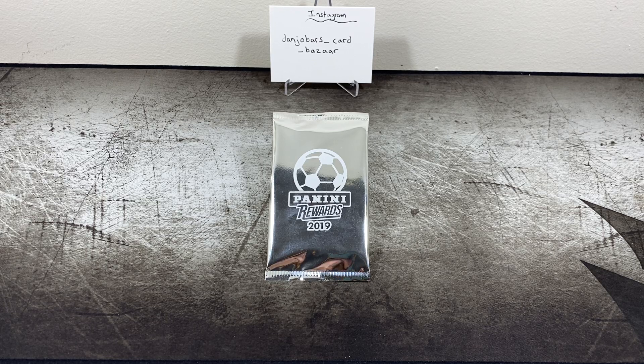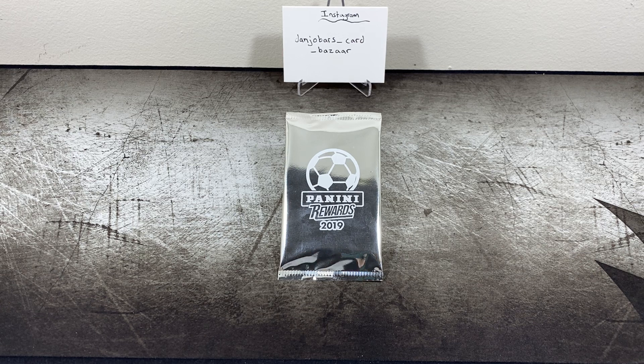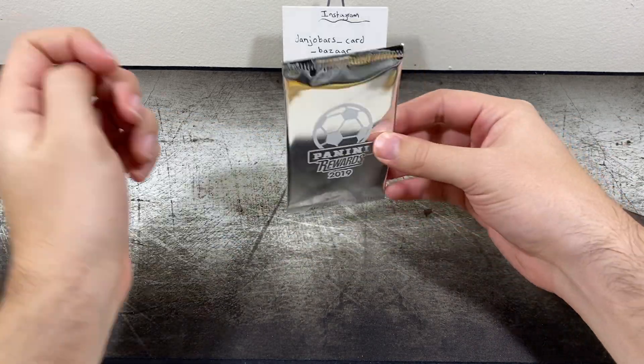Hey guys and gals, how's it going? Dan here. I have something a little different for you today. I saw this come up on Panini Rewards last week or so — I had some points saved up and figured I'd give this a shot. It's a Prism Soccer white sparkle pack, three cards per pack, for a thousand points. I figured this would be more fun than waiting for a specific player to come up on rewards, since it's usually slim pickings. You have a shot at getting something interesting, and I haven't opened any Prism Soccer before — it looked pretty good, so figured why not.